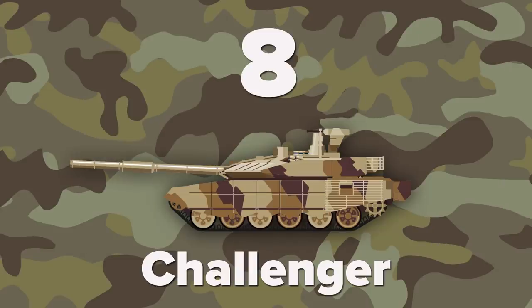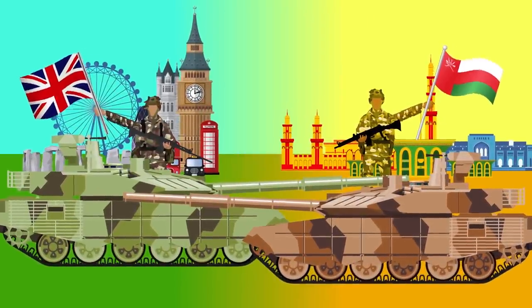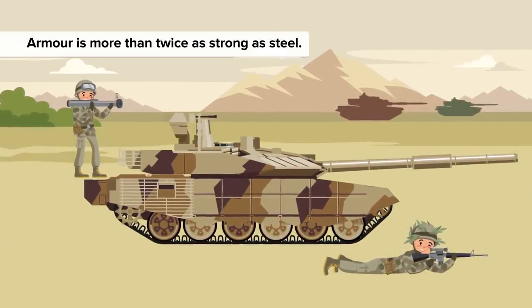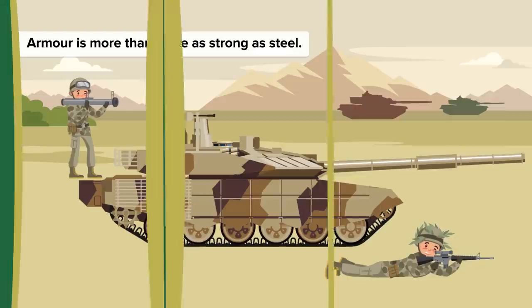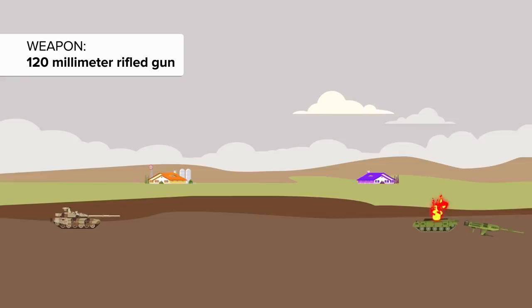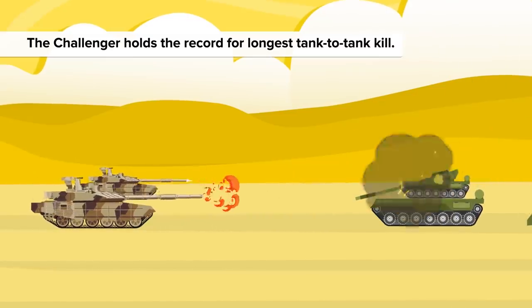At number 8 we've got the Challenger II Battle Tank. This is an advanced mean machine in service with the British Army and with the Royal Army of Oman. One of the strongest tanks in the world, the turret and hull are protected by second-generation Chobham armor, the details of which are classified, but which is said to be more than twice as strong as steel. This British tank is armed with a very accurate 120mm rifled gun. Its maximum aimed range is over 5 kilometers. Currently, the Challenger holds the record for longest tank-to-tank kill.